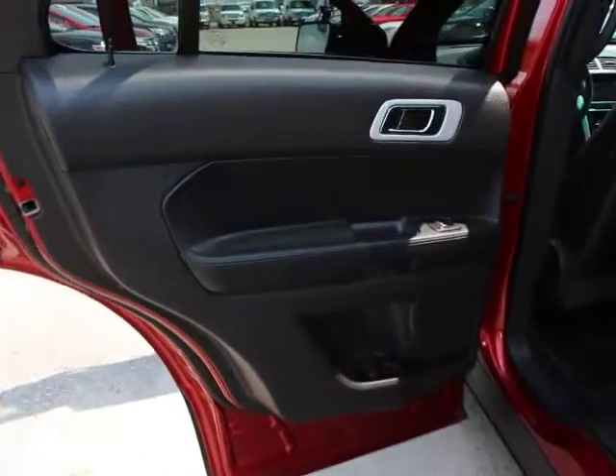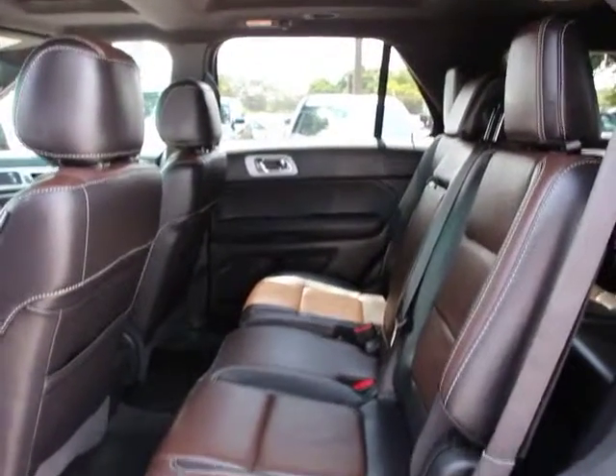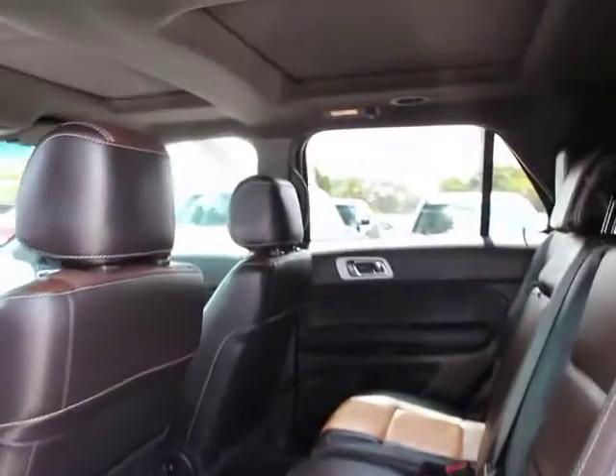Fog lights, rear window defroster, trip computer, security system, satellite radio, panic alarm, dual moonroof, remote keyless entry, rear window wiper, power driver seat.